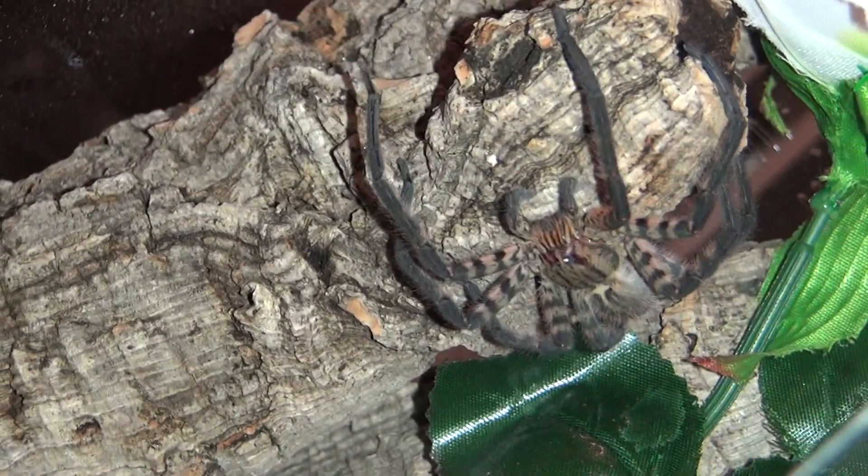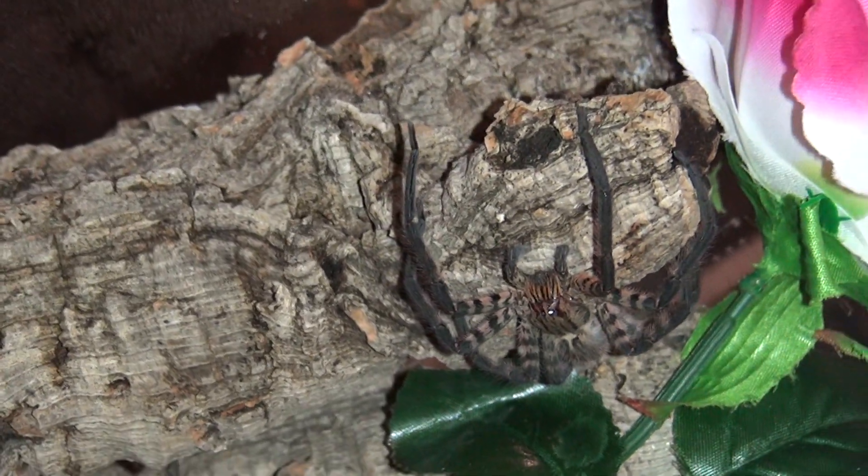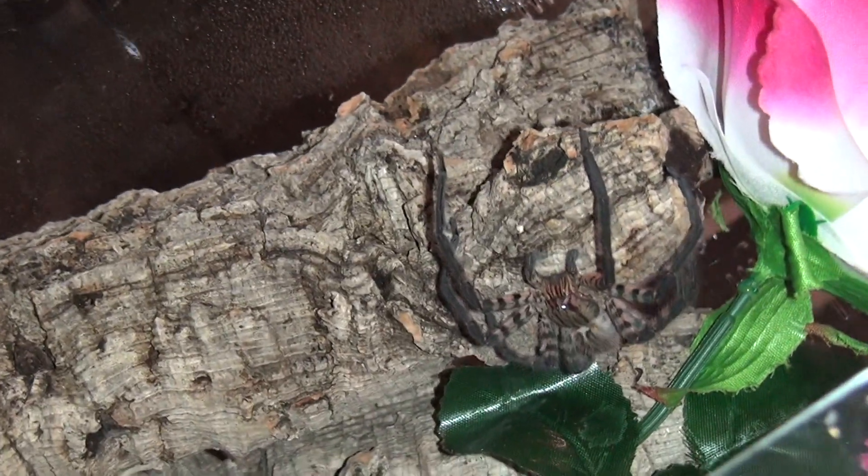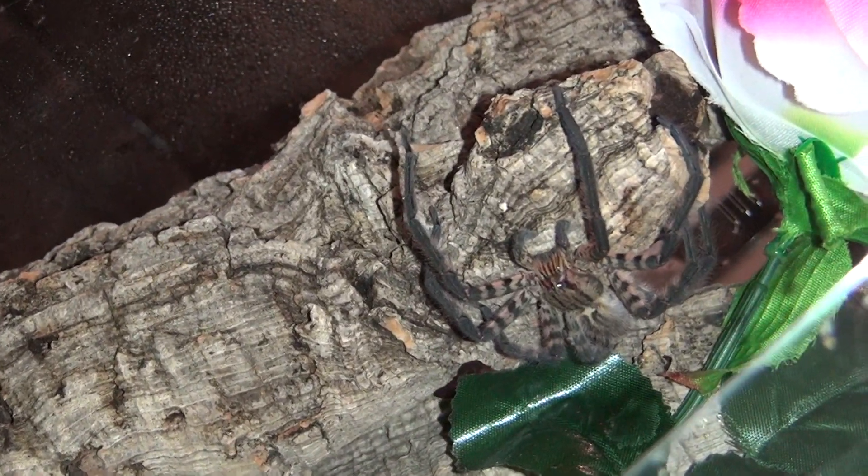Wow, you're so pretty, so pretty baby. We've been sat here for ages waiting.